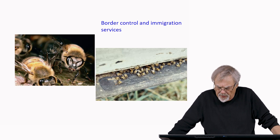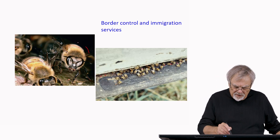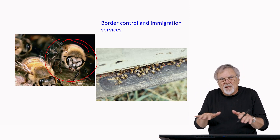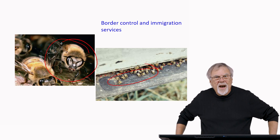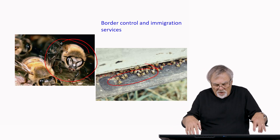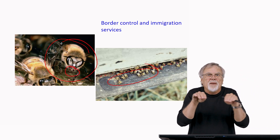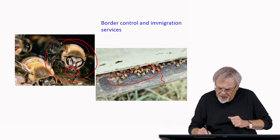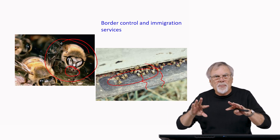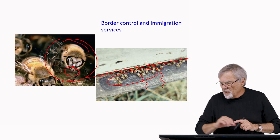Bees also have a border control and immigration service. The entrance to the nest has guard bees all along it. Guard bees are identifiable because they sit at the entrance with their front legs raised off the substrate — their back four legs on the substrate, mandibles open. As bees come in, the guards go over and antenate them, making sure they have the proper credentials to get past the border and into the nest. Colonies have a nest-mate recognition system.